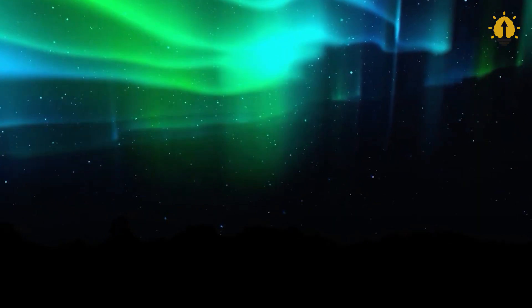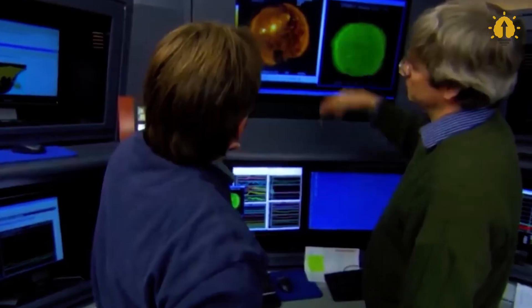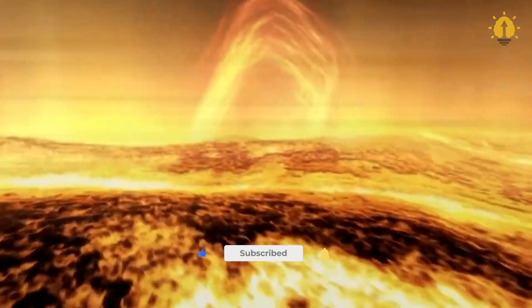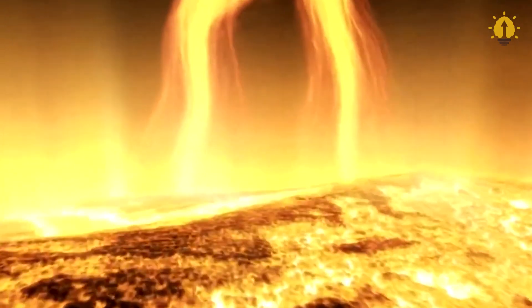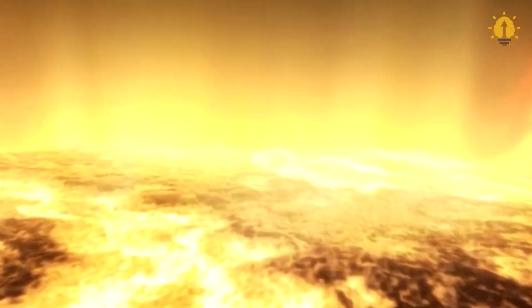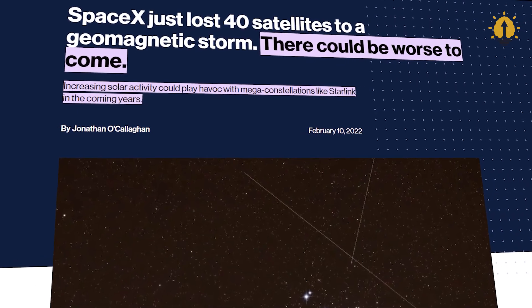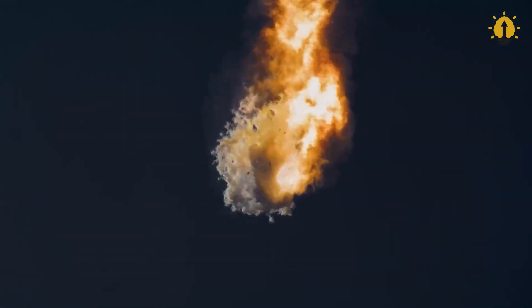The storm's unexpected ferocity not only made auroras visible as far south as New Mexico in the US, but it also forced spaceflight company Rocket Lab to delay a launch by 90 minutes. Strong geomagnetic storms can be troublesome for spaceflight as they increase the density of gases in Earth's upper atmosphere, thereby increasing the drag on satellites and other spacecraft. In February 2022, SpaceX lost up to 40 brand-new Starlink satellites when they failed to reach orbit after being launched into a minor geomagnetic storm.